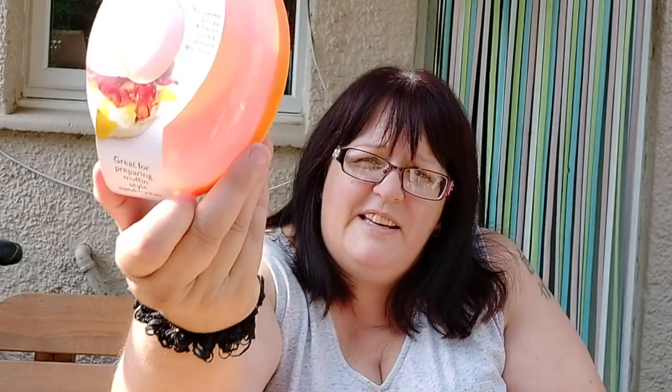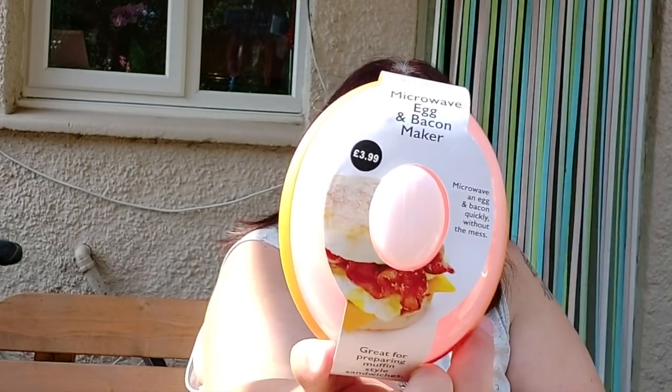When I hit the bread aisle I bought toasting muffins — because I'll show you something that made me buy them. The muffins were 42p for four. I'll put them in the freezer because they're for me only and I'll just want one at a time. The reason I bought them was because in the middle aisle I found a microwave egg and bacon maker — so you can make something that looks like a muffin.